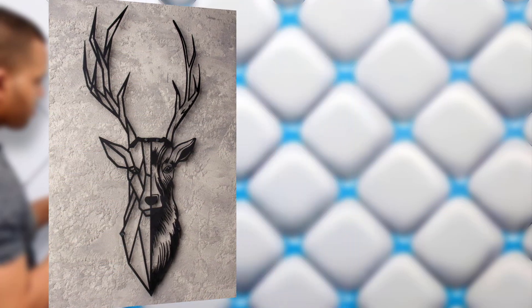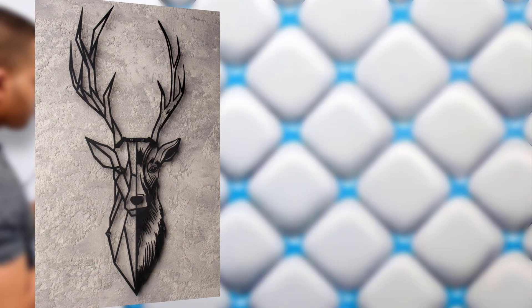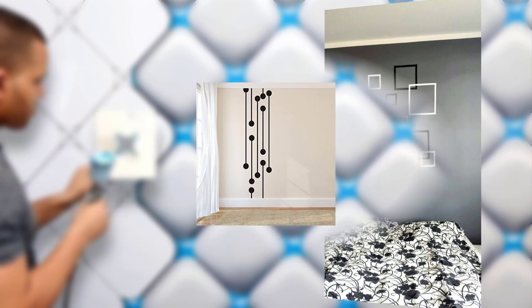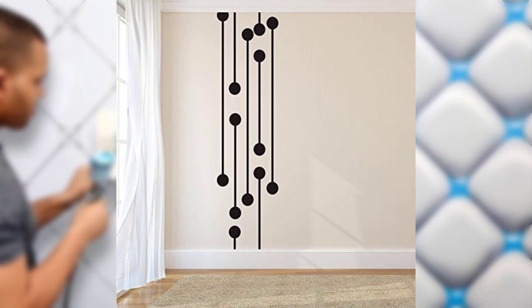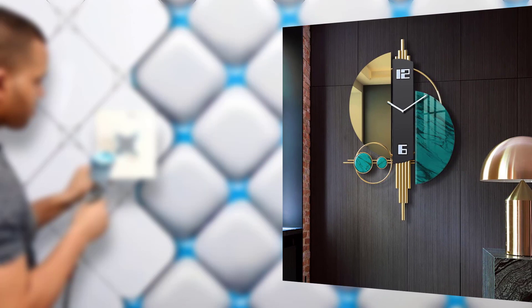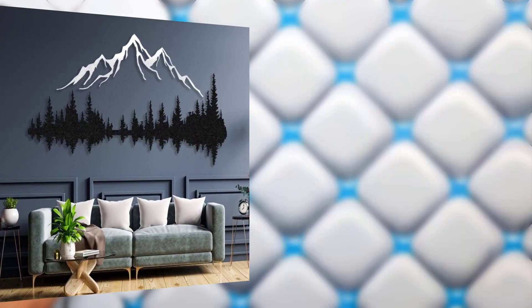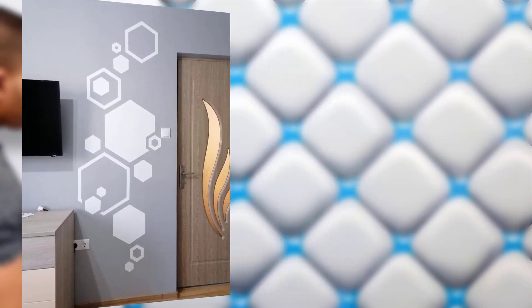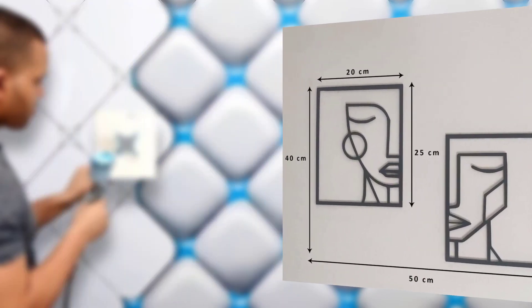Greek key: this pattern consists of repeating interconnected rectangles or squares. It's a symbol of classic Greek architecture and adds a touch of elegance and history to your wall. Hexagon: hexagonal patterns are a modern favorite. These six-sided shapes can be arranged in various ways, creating a unique and visually appealing design.